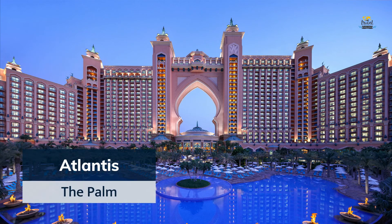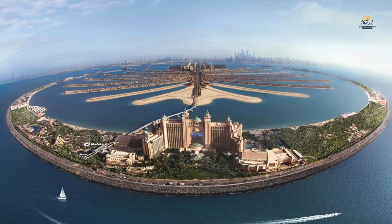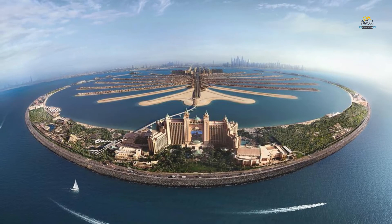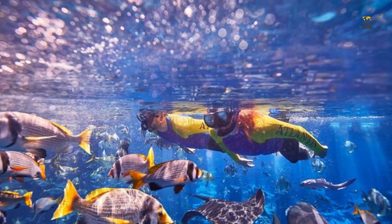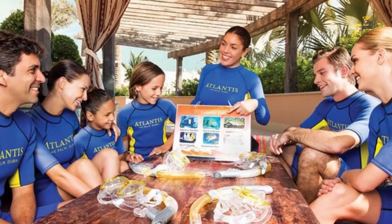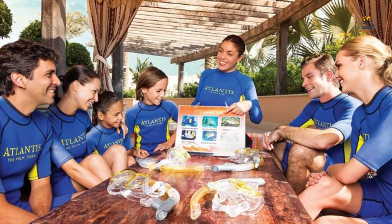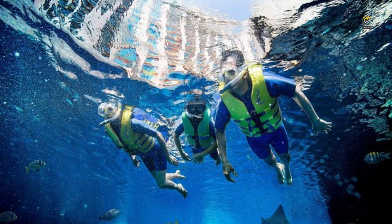Number five is Atlantis The Palm. Snorkel alongside an incredible 65,000 marine creatures in this ultimate snorkel experience at the Lost Chambers Aquarium in Dubai's Atlantis The Palm. After an introductory briefing, you'll be given a snorkel mask and flotation vest and enter the stunning Ambassador's Lagoon. Float safely over the surface as you observe colorful aquatic life — from rays and shy reef sharks to schools of exotic fish such as parrot fish and spotted snapper. Shorty wetsuits are also supplied, making it an ideal marine experience for families.